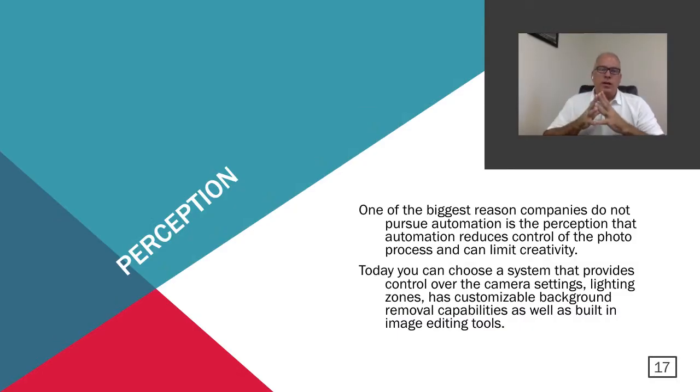One of the biggest reasons companies don't adapt automation is perception. Some companies have a perception that automation will reduce control of the photo process and limit creativity. While that may have been true early on, today's systems provide complete camera control over camera settings, lighting zone control, customizable background removal, and image editing tools. There are a lot of different solutions today than there were six years ago. I would encourage companies with this perception to take a close look at these systems, because that perception may not be as valid today as it was five or six years ago.